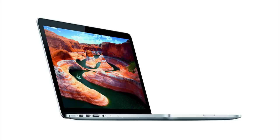Hey, what's up guys. Today I will be doing an overview of Apple's recently announced 13-inch MacBook Pro with Retina Display, the new iMac, and the new Mac Mini.